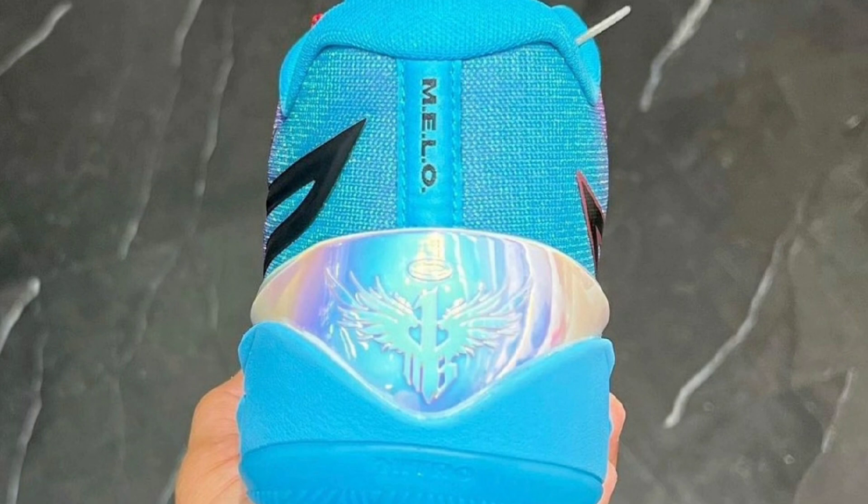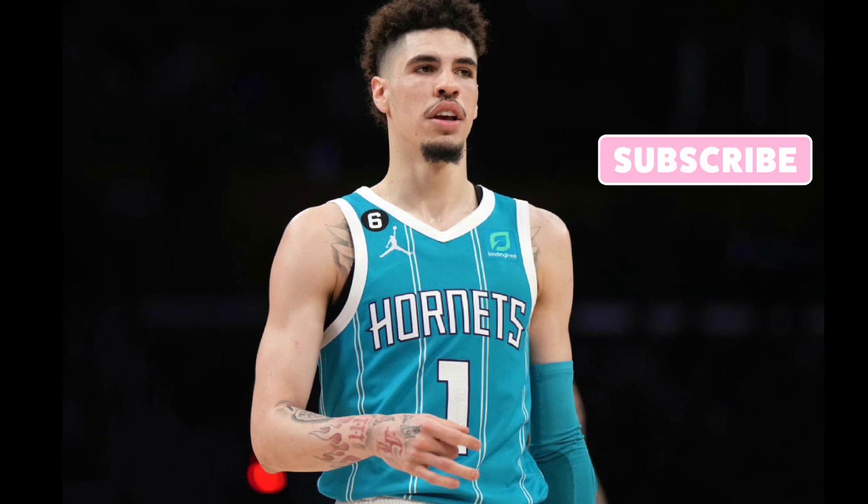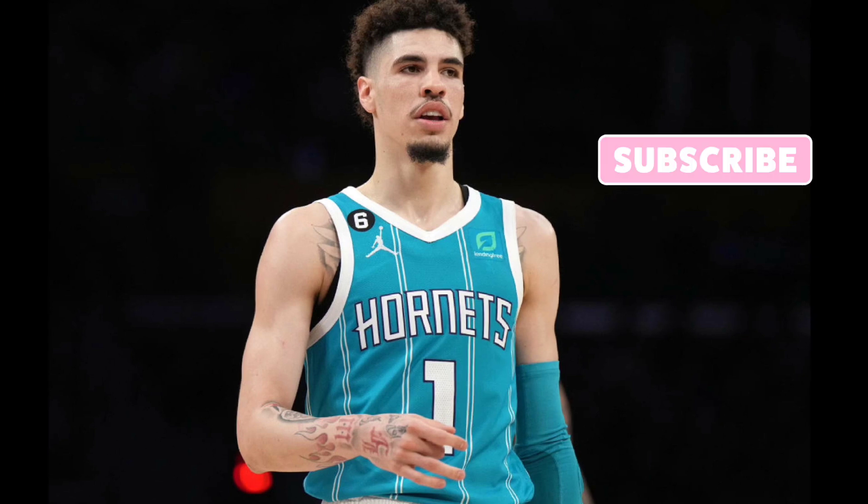Either way the Imbalance colorway is 10 out of 10, one of a kind. I'd love to see what it looks like in person. No official release dates, but as soon as I find out I'll let you guys know. As you can see, there's still plenty to look forward to with the MB02, and now we also have some leaked images of the Puma MB03.